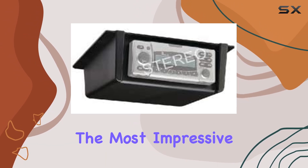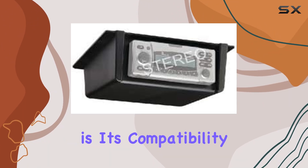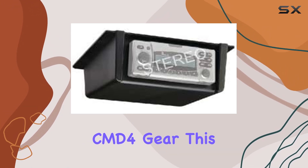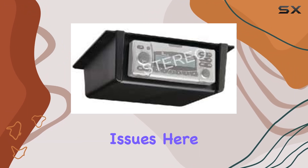But perhaps the most impressive aspect of the C-Choice 50-20-041 is its compatibility with a range of AV equipment. Whether you're rocking Polyplaner, Sony, Jensen, or Clarion CMD4 gear, this mount has got you covered. No need to worry about compatibility issues here.